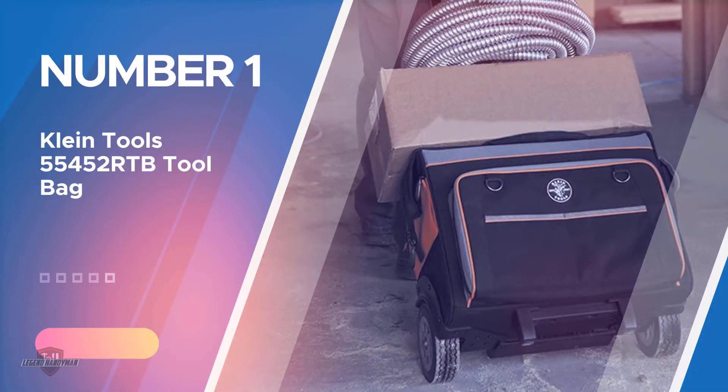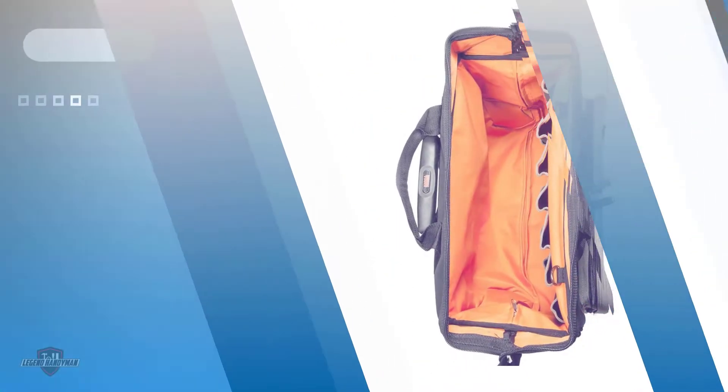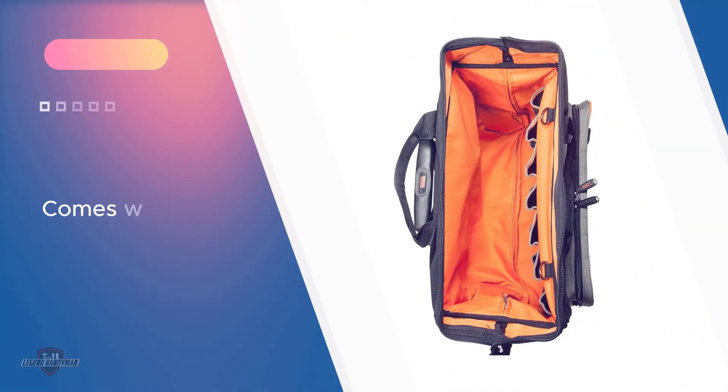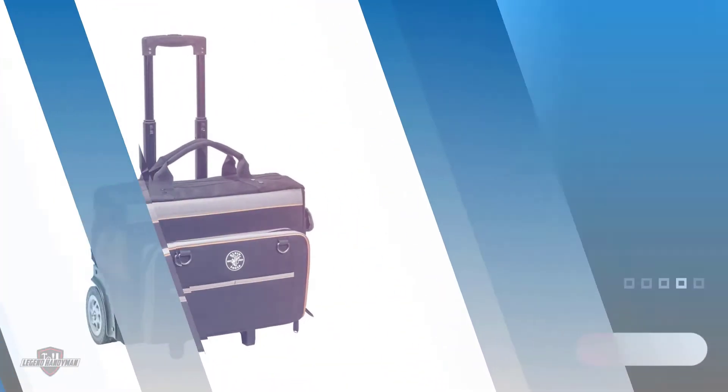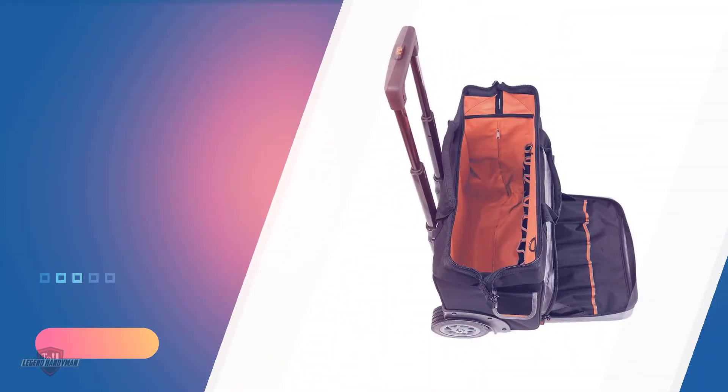Number one, most popular: Klein Tools 55452 RTB tool bag. This one comes with 24 pockets for proper organization of your devices and a wide-open interior that will allow you to store large instruments with no hassle. You can easily roll this bag on rough terrain thanks to its sturdy 6-inch wheels.